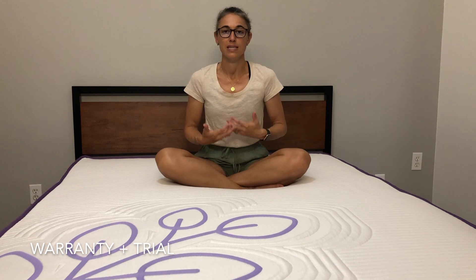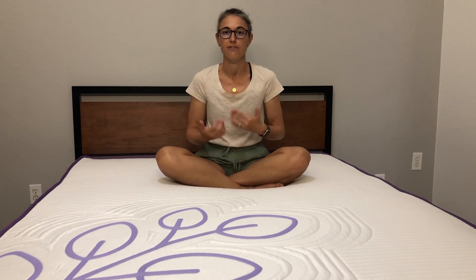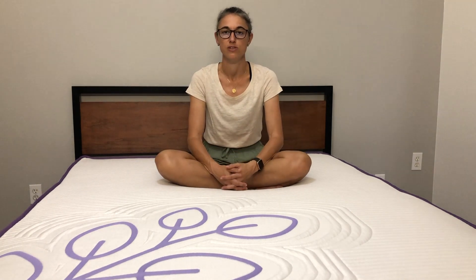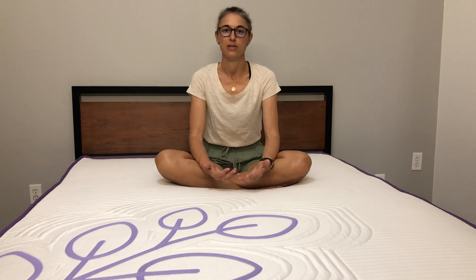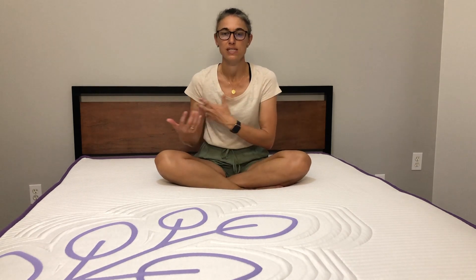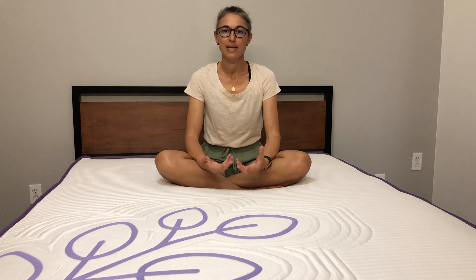It comes with a 10-year warranty and 100 nights at-home trial, so you have 100 nights to make sure that you love it. If you don't, contact Sheets and Giggles to start the return process — the shipping and return are free. It's a mattress you can comfortably and stress-free test in your home before committing.